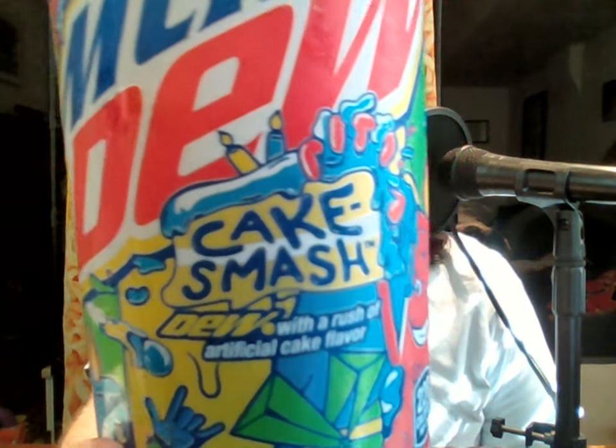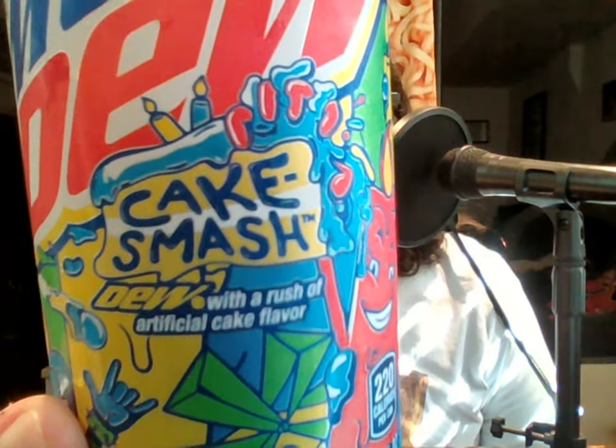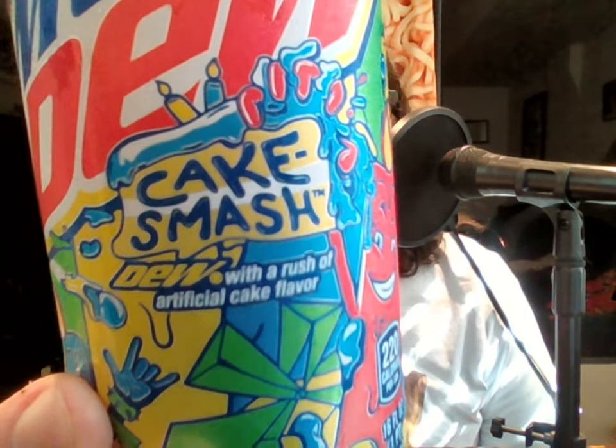Luckily, I got this one can for an undisclosed amount — not too much. This is Mountain Dew Cake Smash Dew, with a rush of artificial cake flavor. On the top it says 'do over, do over,' because this Cake Smash cake-flavored Mountain Dew, as described on the side of the can, says: 'In 2021 it is time to celebrate you in the most epic way possible.'